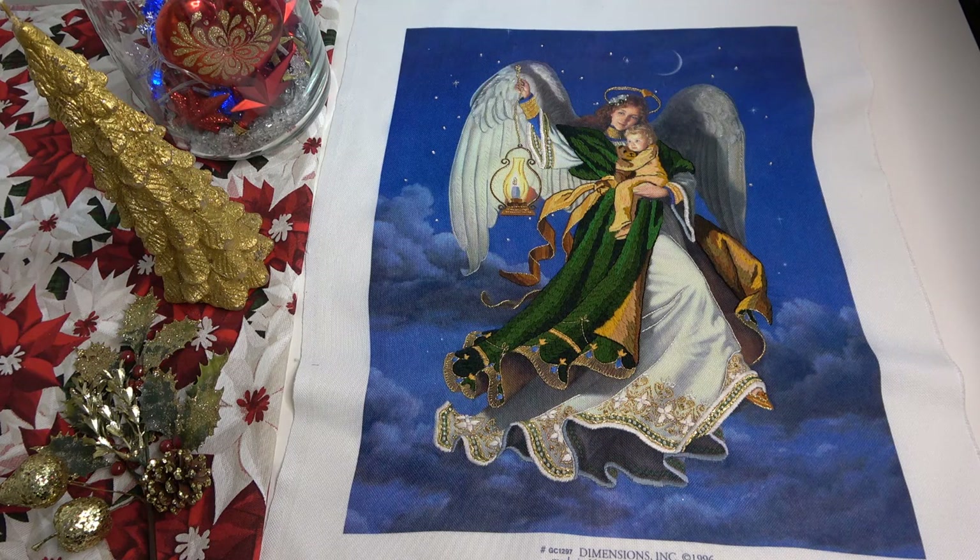Всем привет из солнечной Греции! С вами Юля. Сегодня 31 декабря 2022 года. Я только что закончила снимать видео об итогах за ноябрь-декабрь — надеюсь, вы уже посмотрели. А я тем временем испекла пиццу, съела кусочек, заварила себе кофейку, немножко передохнула и подготовила пространство для снятия видео об итогах за этот год 2022.